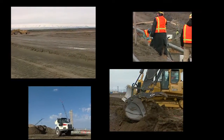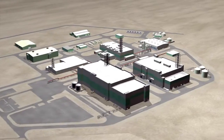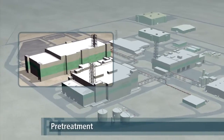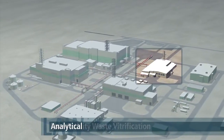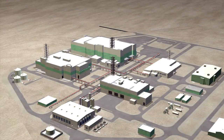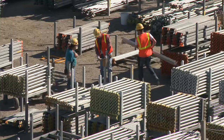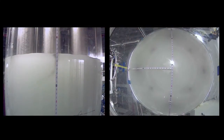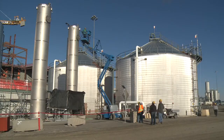In September 2001, construction began on the highly complex vit plant spanning 65 acres. The plant includes four major nuclear facilities: pre-treatment, high-level waste vitrification, low-activity waste vitrification, and the analytical laboratory, as well as 20 support facilities and extensive underground systems. A team of highly qualified engineers and other professionals, skilled craft workers and suppliers from around the globe has been assembled to address the challenges of treating Hanford's unique waste. This expert team understands the importance of performing quality work and working safely.